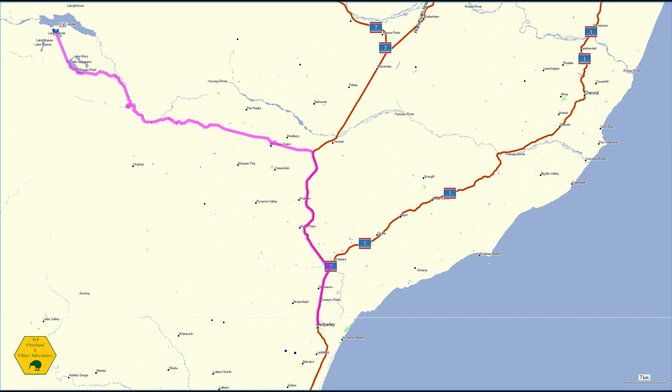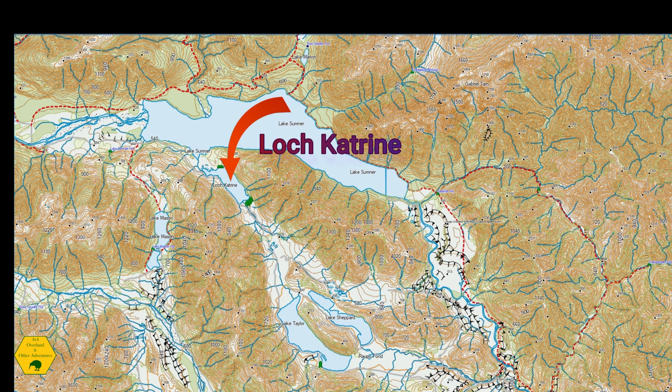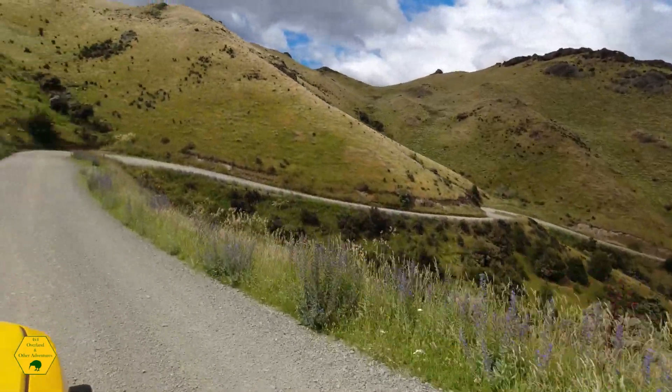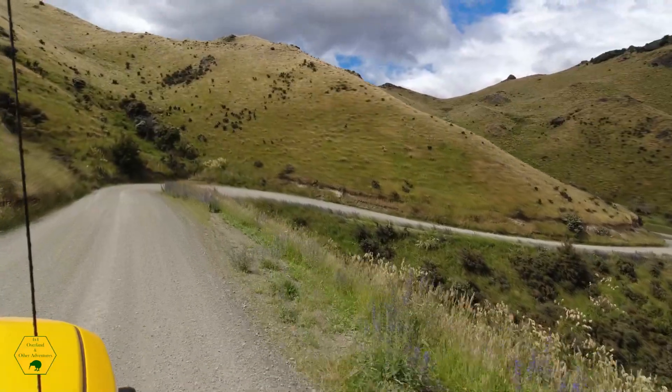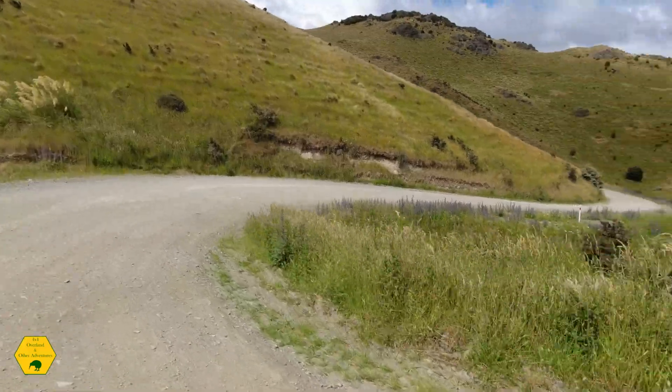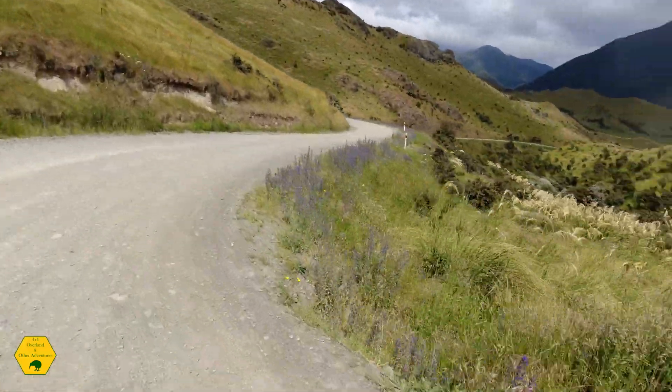Loch Katrine in New Zealand is apparently named after Loch Katrine in Scotland. The Loch Katrine in Scotland is very close to Loch Lomond. Due to the number of people with Scottish heritage on South Island, I'm guessing that the name was given to remind them of home.